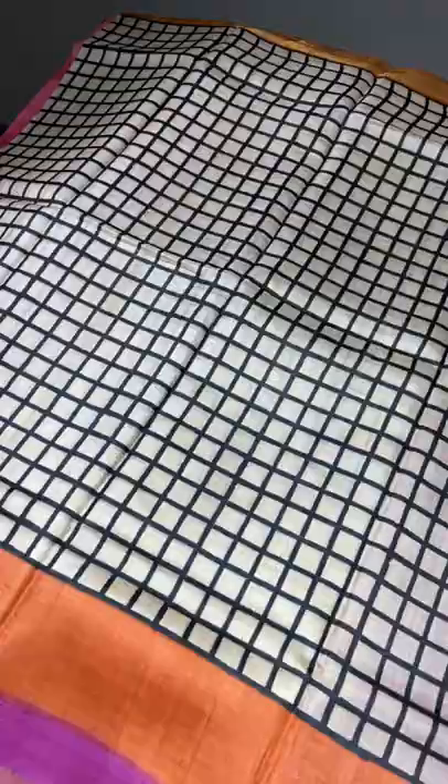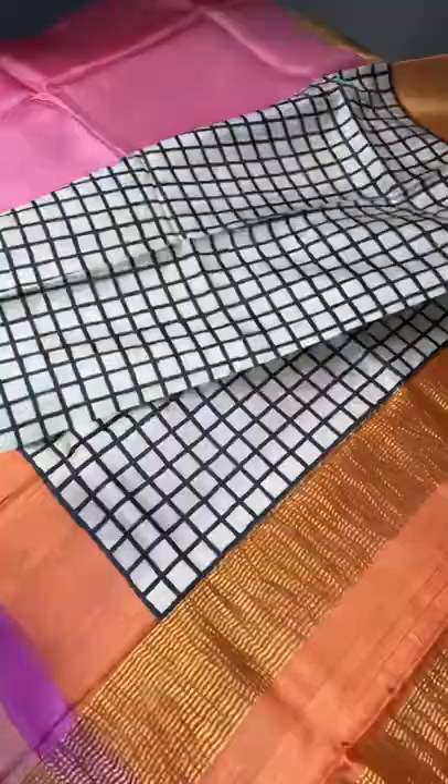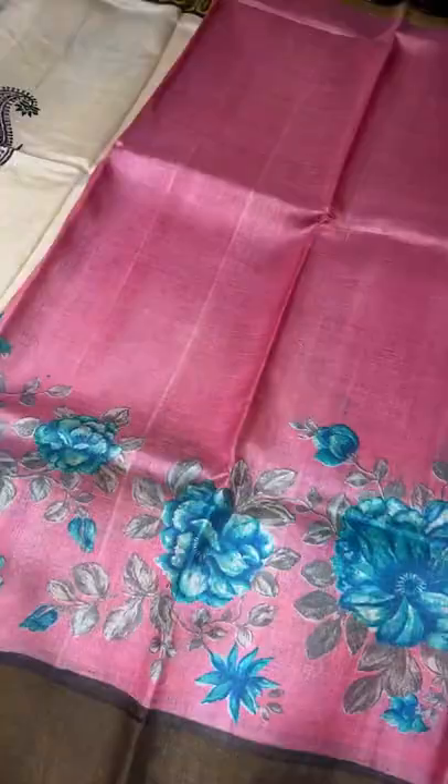All over India, shipping ranges from ₹60 to ₹140 based on location. We are from Coimbatore — Coimbatore shipping is ₹60, rest of Tamil Nadu ₹80, South India ₹100, and the rest of India ₹140. International shipping differs based on location and weight.